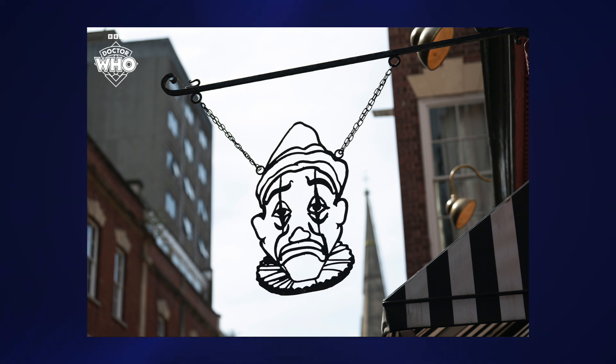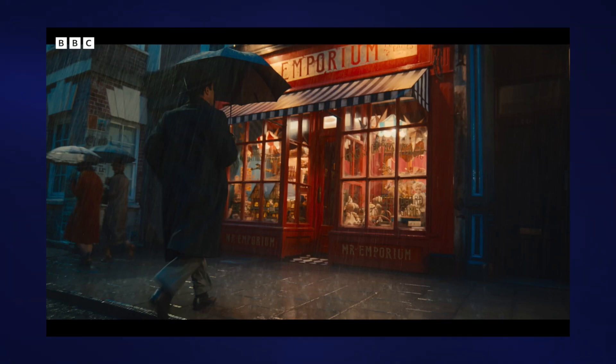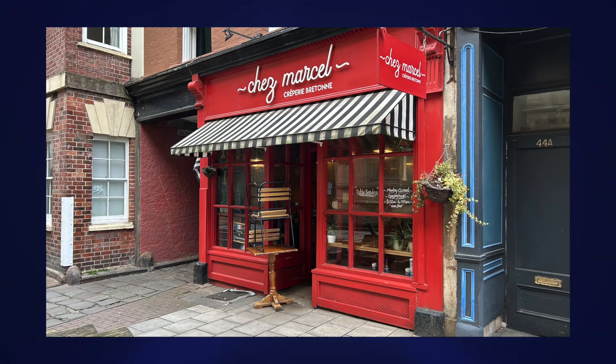I remember seeing this at the time, people pointing out sneaky photos of it and drawing comparisons to Joey the Clown, going 'oh my God, could it be?' And everybody's minds were blown. I actually visited this spot very recently — I was in Bristol and thought I might as well check out all the spots they used for the 60th specials. It's a particularly interesting one because in real life this place, this toy shop, is actually just a crepe cafe, which is really funny.